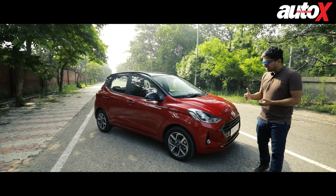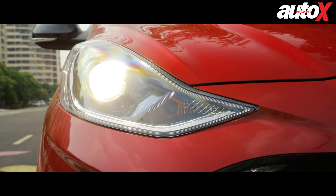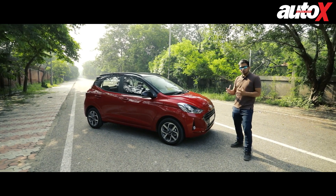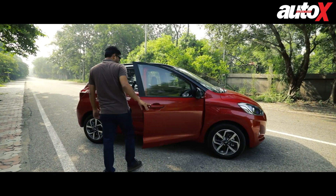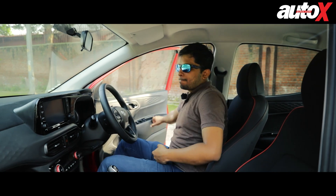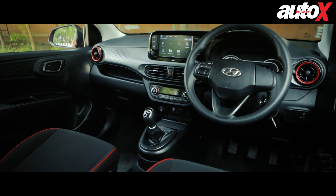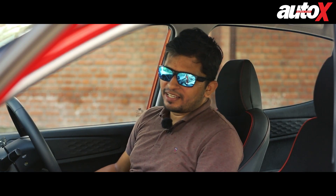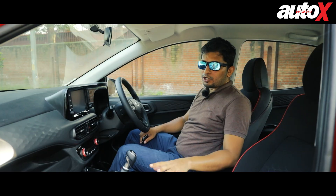That said, the Sports variant is basically just one step below the top-end Asta variant, so you get all sorts of bells and whistles — projector lamps and diamond-cut wheels. Equipment-wise, you get everything on this car. Now stepping inside, not much has changed either, because this car is based on the Sports variant of the regular Grand i10 Nios. I particularly like the all-black theme of this car, plus these red inserts — they look really nice.